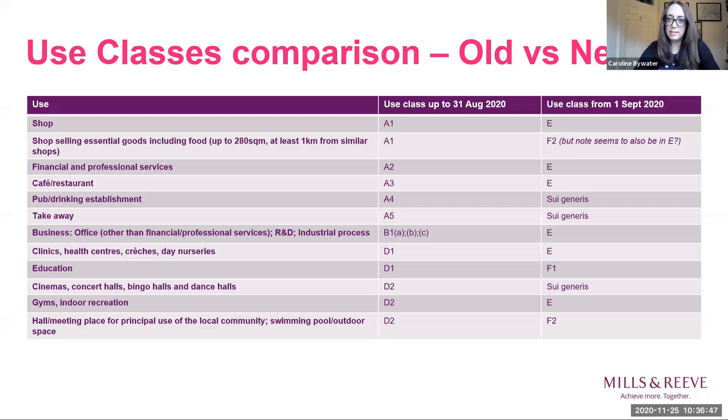While that is helpful, it can still be quite restrictive, and the Use Classes Order hasn't necessarily kept pace with how buildings are now used. With the growing problem of empty high streets in mind, the government has introduced, with effect from the 1st of September — so already in effect — some fundamental changes to the Use Classes Order, including the introduction of new classes E and F.